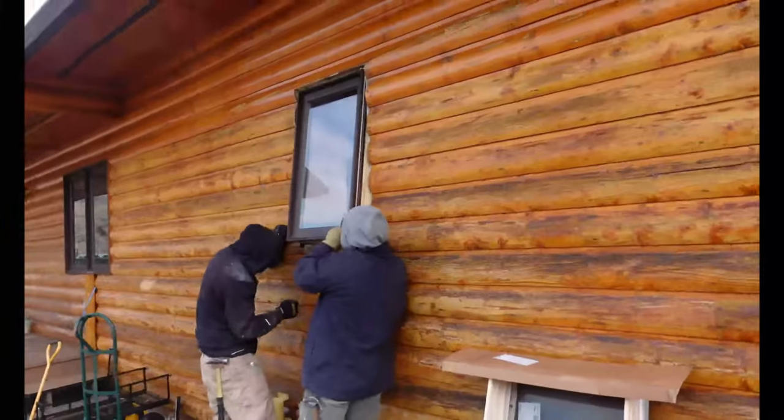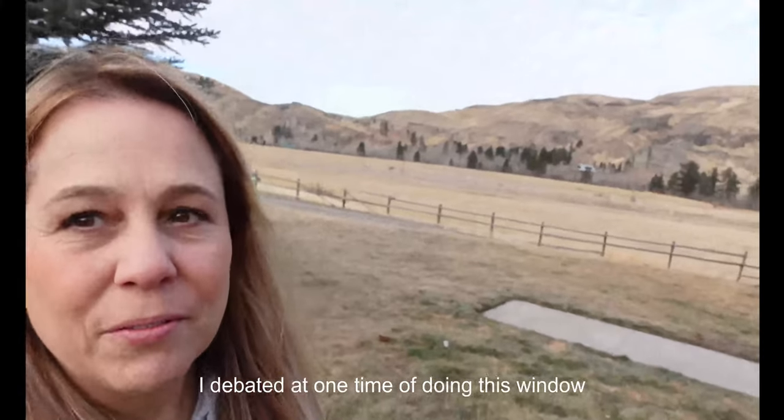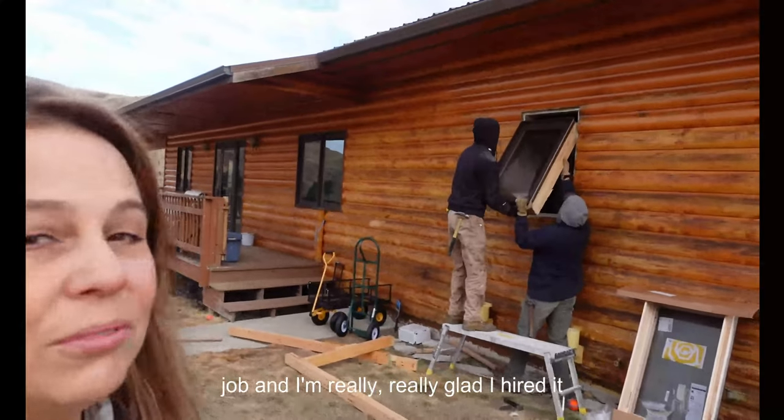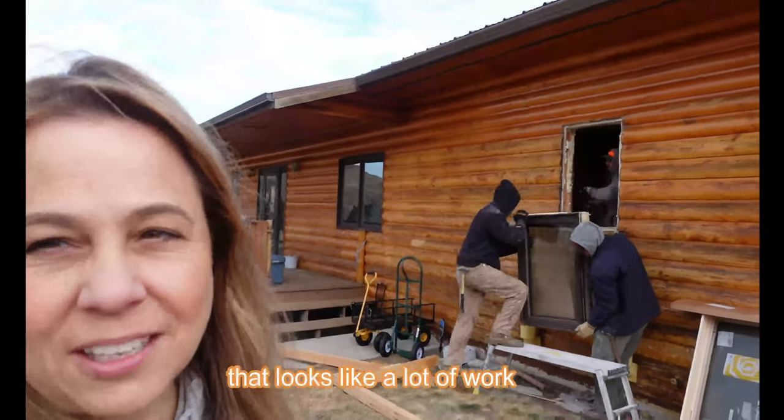Couldn't do this without him. Any of it. Ever. Just my whole life. Love you. So Bradley, I debated at one time doing this window job myself, and I'm really, really glad we hired it out, because that looks like a lot of work.